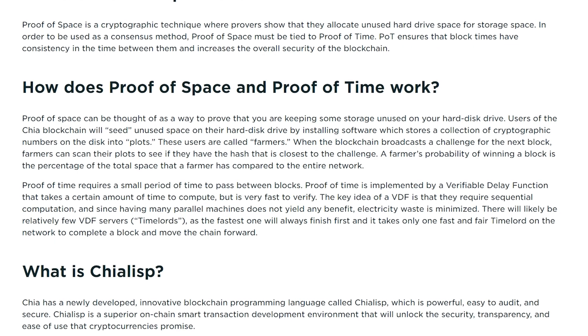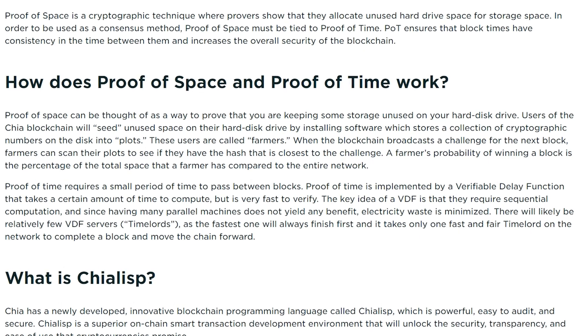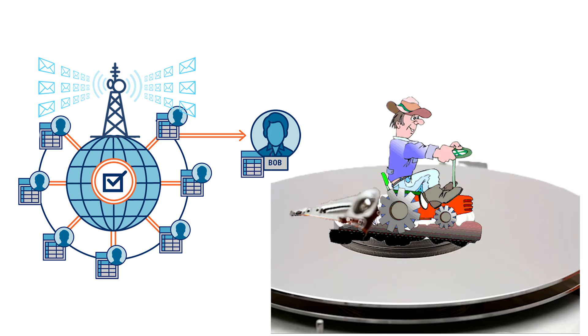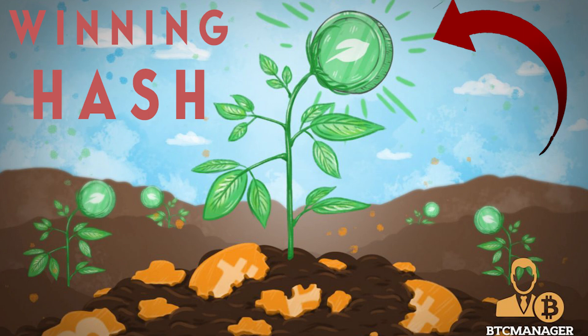Now let's talk about how this farming actually works. The Chia blockchain will seed your unused disk space by installing software that stores a collection of cryptographic numbers on your disk into plots. When the process of seeding and plotting is complete, the blockchain broadcasts a challenge to the next block. Farmers scan their plots to see if they have the hash closest to the challenge. As a reward for having the closest hash, Chia will grant you 64 coins every 10 minutes, and from that moment you are officially a farmer.